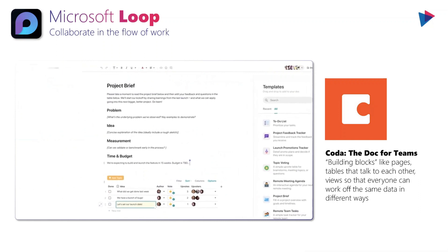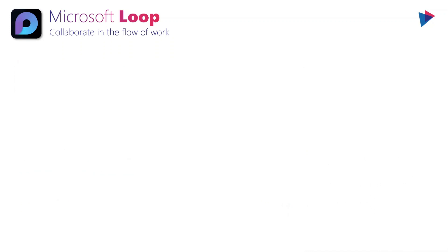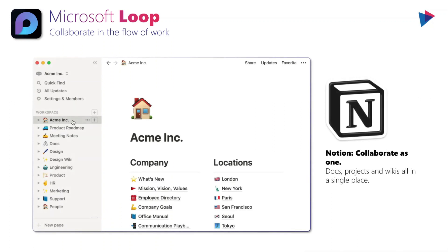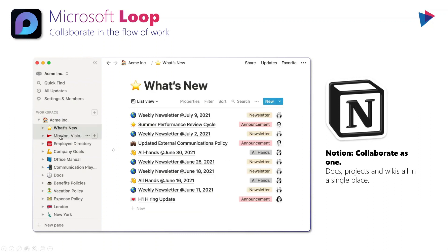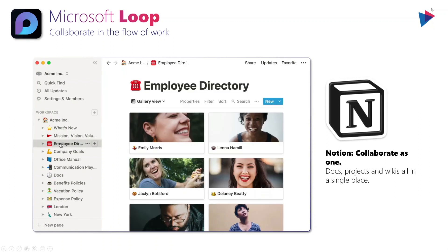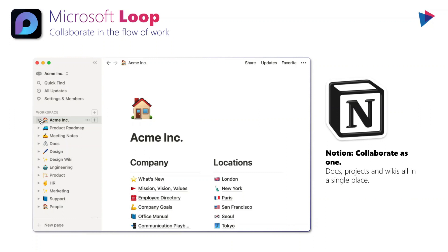Coda is obviously something that some people will look at as inspiration for Loop. Another one is Notion, which has been around as well — you see here on the left-hand side some workspaces, and within those workspaces we can expand to see pages that contain components of information. This is very Wiki-like, but a new evolution of that age-old Wiki into something a lot more dynamic. This is something to keep in mind for people used to these tools — it might be nice to have something equivalent in the Microsoft 365 space, but Microsoft will also have to find ways to differentiate itself.